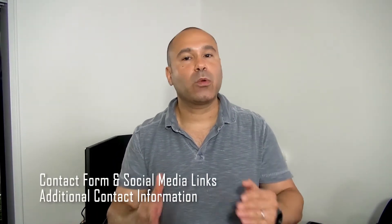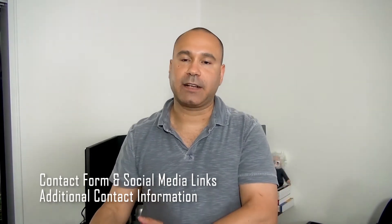Number four: your website will most likely have a contact form and social media icons that link to your brand pages. So provide that information to your developers and designers so they can have it properly configured the second your website goes live. You should also give them all your contact information that you want visitors to have, such as your name, address, email, and the names of people or departments they can get in contact with.